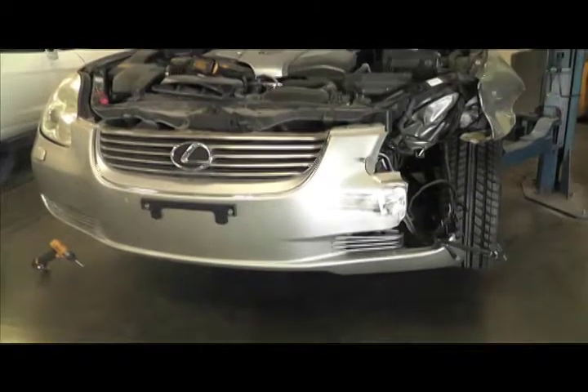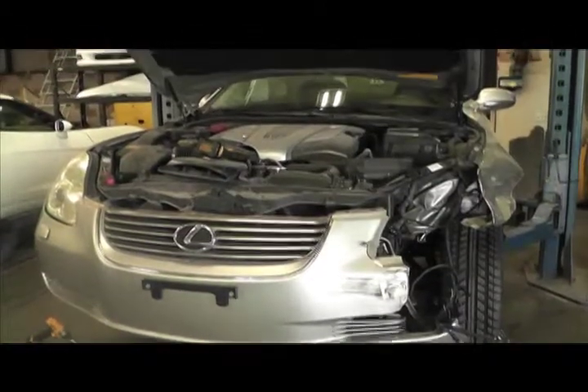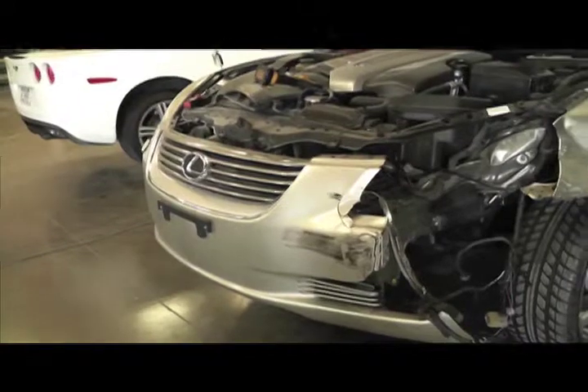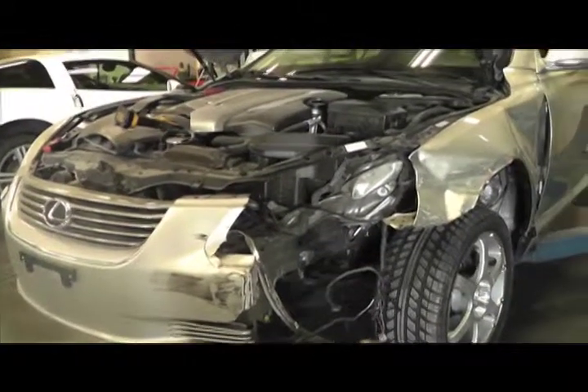After you drop off your vehicle for repair, the damaged area is thoroughly inspected, analyzing all damage to ensure that any hidden damage is found. A repair plan is then established for your vehicle.